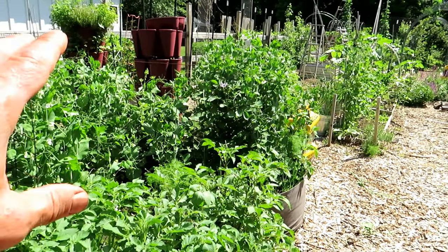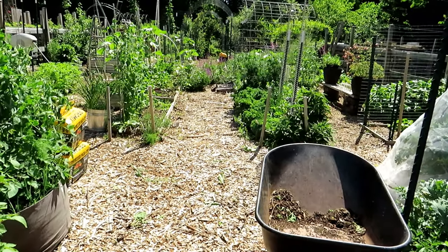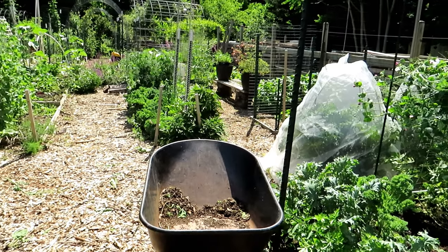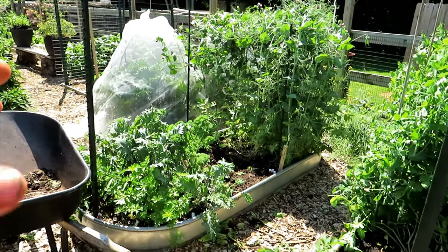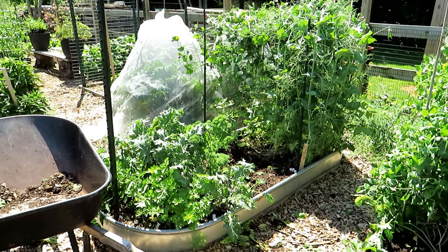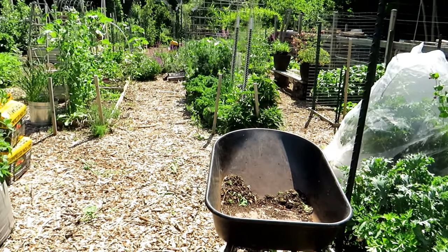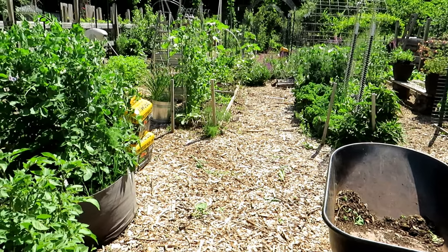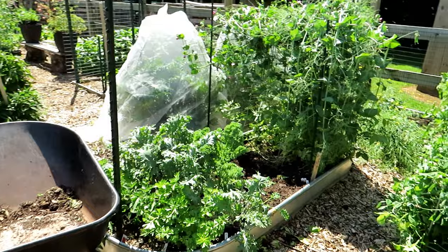As soon as your soil temperatures get into the 60s and 70s and the days are getting into the 70s and 80s, those tomato plants, those pepper plants, your warm weather crops really, really double or triple in size in seven to ten days. I want to stress that because you don't have to think you're behind right now. If you just get them in now and take care of them, you're going to see them really doubling in size.